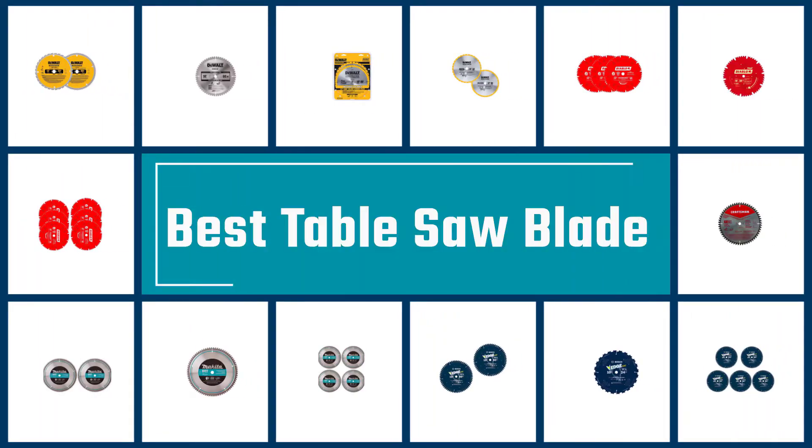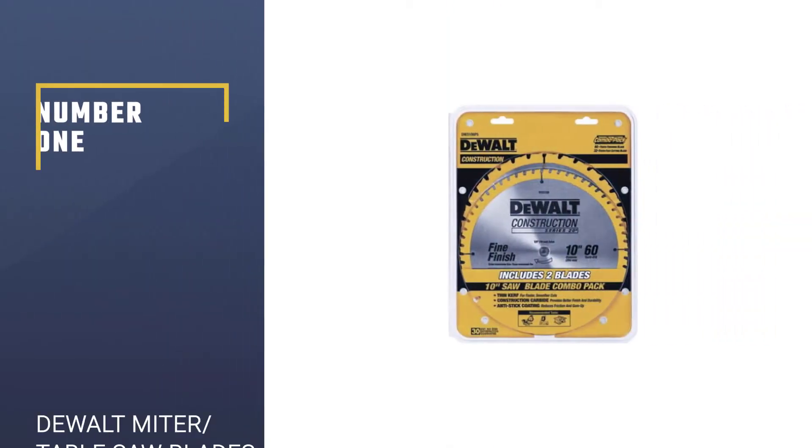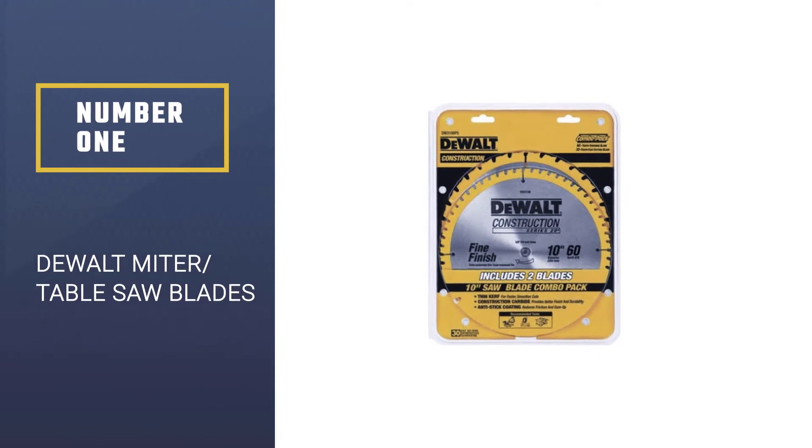Here we present the five best table saw blades. Let's get started with the list. Number 1: DeWalt Mitre Table Saw Blades.